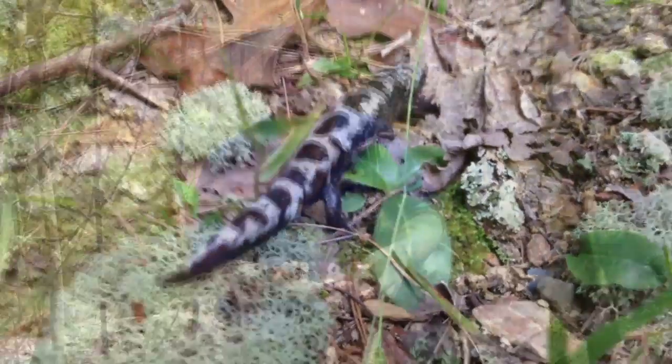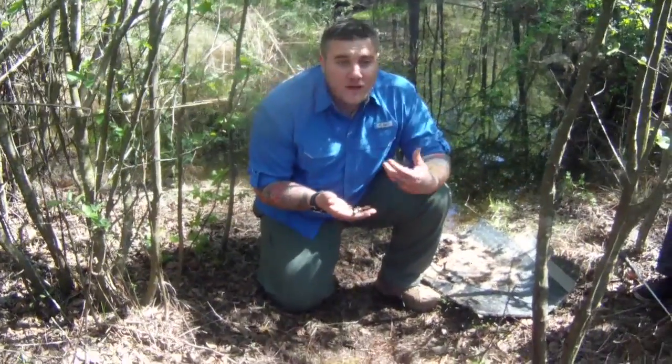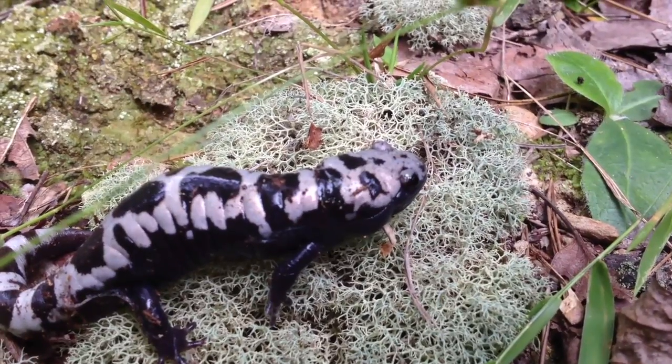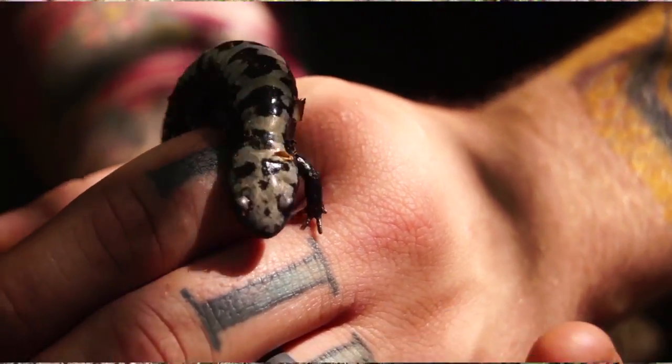Basically, it is a wetland that typically fills up in fall and winter. It can't sustain fish because it's not deep enough and there's no natural water source flowing in and out. But what it does support are things like salamanders and tadpoles, so it's great habitat for amphibians.